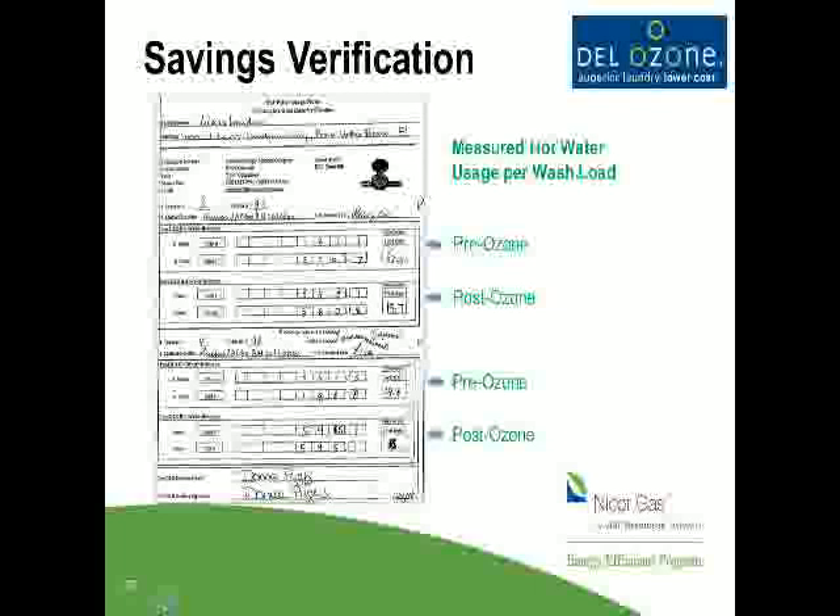We actually measure each wash step — pre-ozone and post-ozone — with your facility staff, and they can see for themselves the exact amount of hot water that's reduced. Because it takes one BTU to raise one pound of water one degree, if we know how many gallons we reduce, we know how many BTUs we reduce. We understand your boiler temperature and efficiencies, and we take all of that into consideration. It's a straightforward math formula — straight-up physics. That's how we come up with our energy analysis and cost-savings analysis.